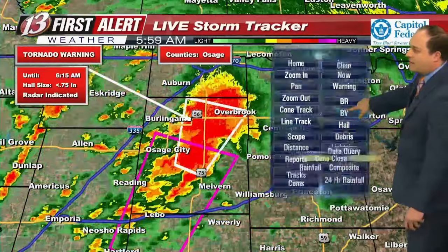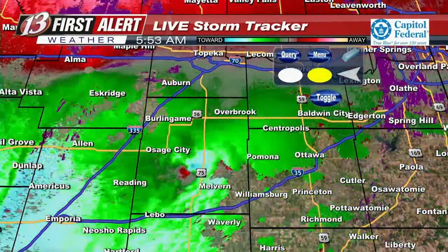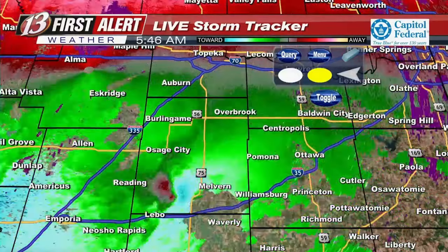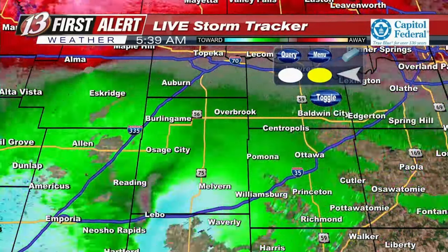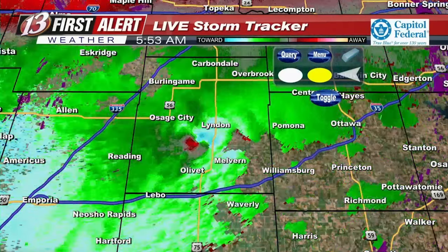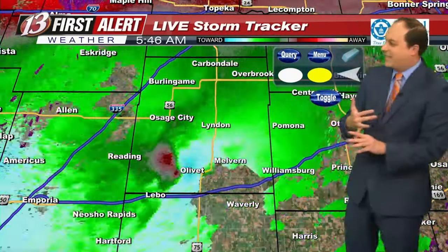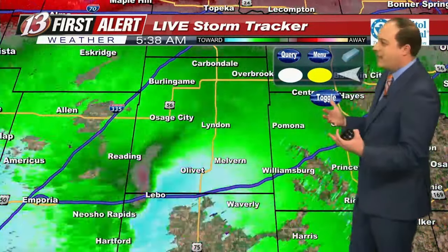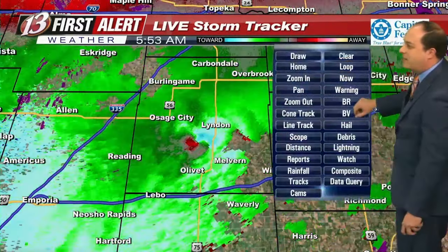I'm hearing the siren again, which means another update. It is located three miles west of Linden, moving north at 35 miles per hour. Still the same cities in the path: Carbondale, Overbrook, Linden, and Scranton. Still radar indicated — no reports of a tornado touching down. The last frame really lost a lot of that rotation — it was producing that blue and red together, but now in the last frame we've really lost that. The probability is a lot lower now based on that last frame.